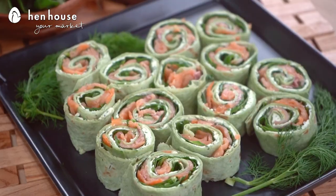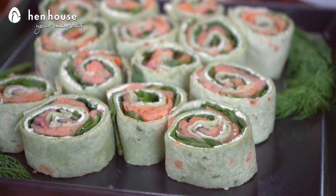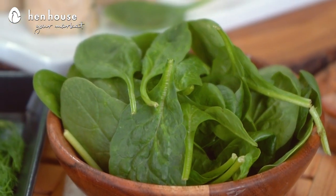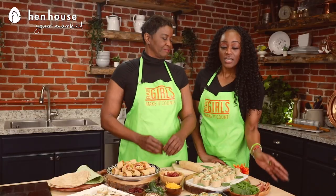Last, we have something you might not have thought of — smoked salmon pinwheels. These delicious and savory pinwheels are flavorful because they have chives, dill, cream cheese, and spinach of course. And with everyone's on-the-go lifestyle, these are portable, they're kid-friendly, and most importantly, they're deliciously nutritious. I can pop these in a Ziploc bag and go.